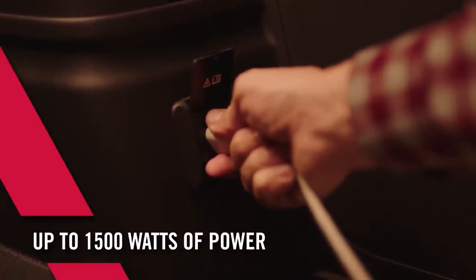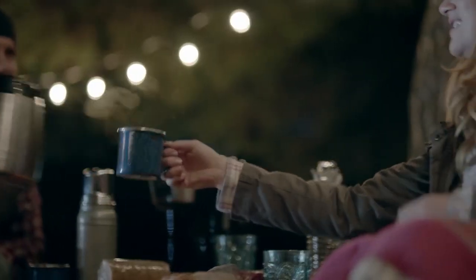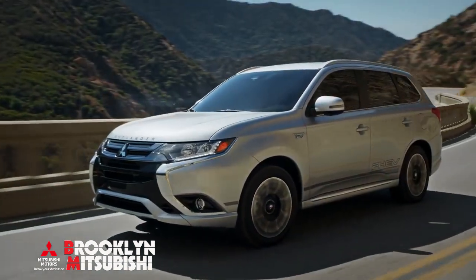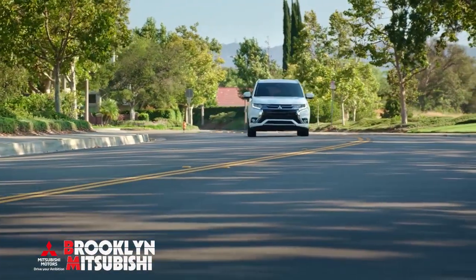It also has an available AC power supply, a convenient source for tailgating, camping, just about anything, without leaving the comforts of home. The all-new 2018 Mitsubishi Outlander PHEV — it's definitely the best of both worlds.